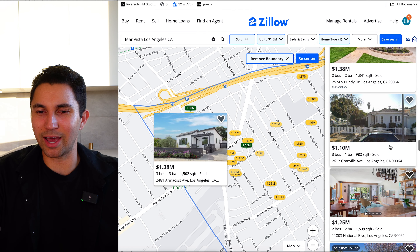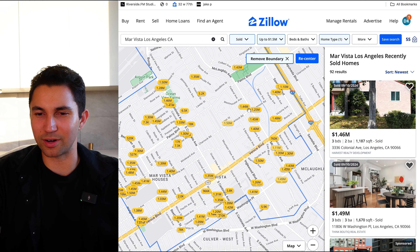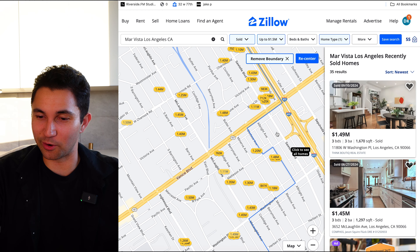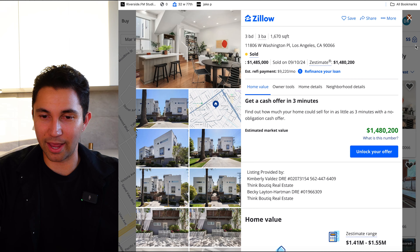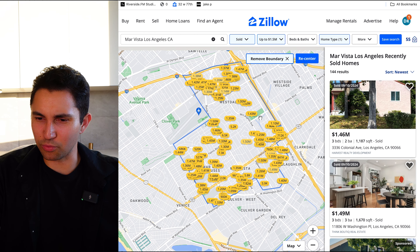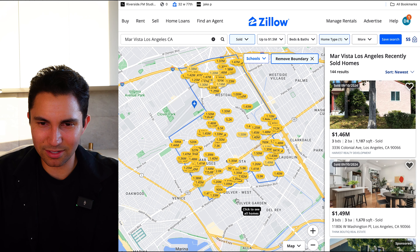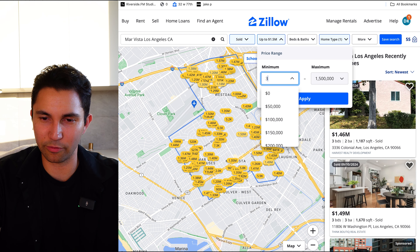Let me know where you guys are from, or if you know anything about Mar Vista — maybe you've lived there and want to see what some of the homes are going for these days. This is what they've been selling for in 2024. Let's go back to the condos one more time before we wrap up. Now let's go a little bit higher — let's see what the most expensive ones are. Let's go over $3 million.